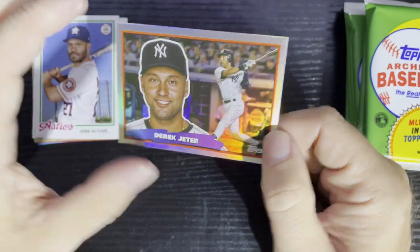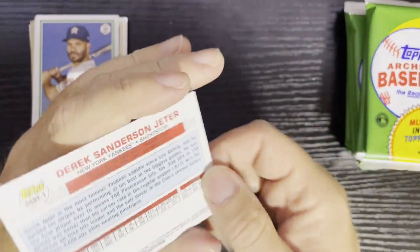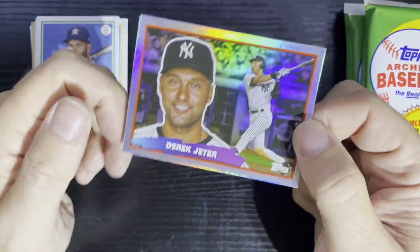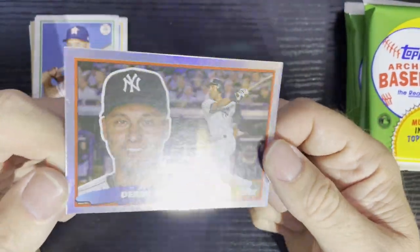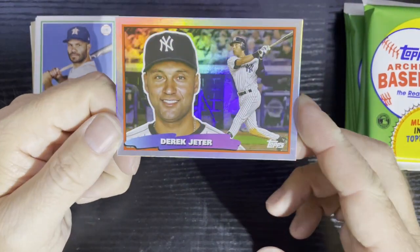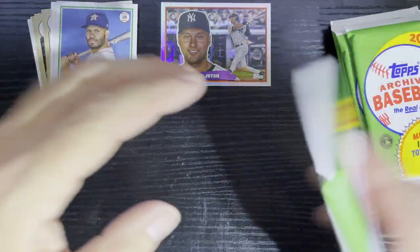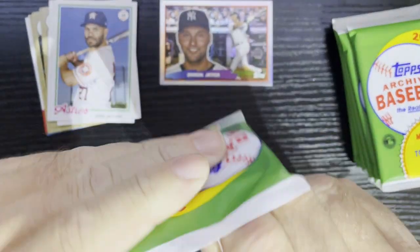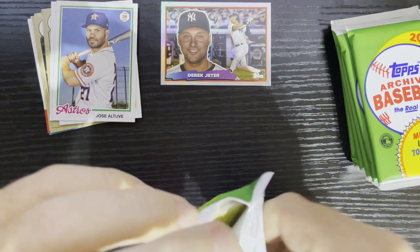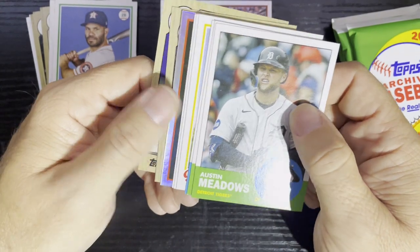That's why I get these — for the 88 insert cards. I think they only put these in retail, so you gotta get them. There it is — show the price, show the odds — Derek Jeter for the New York Yankees. You always gotta open a couple blaster boxes with these nowadays, so they make it where you have to.